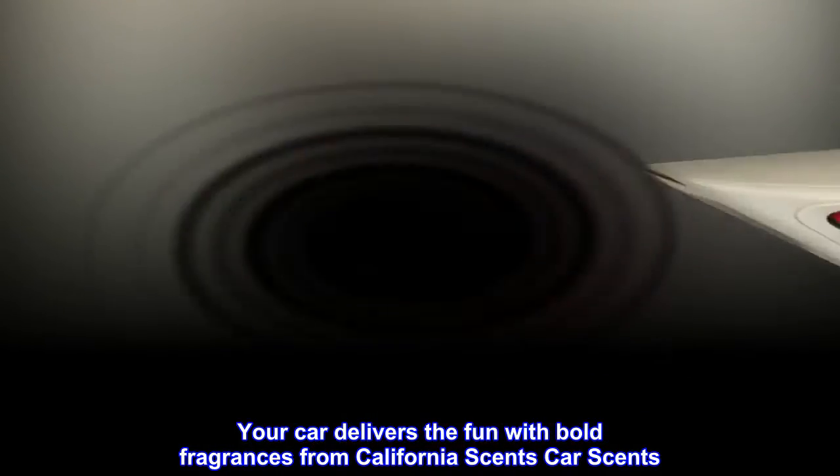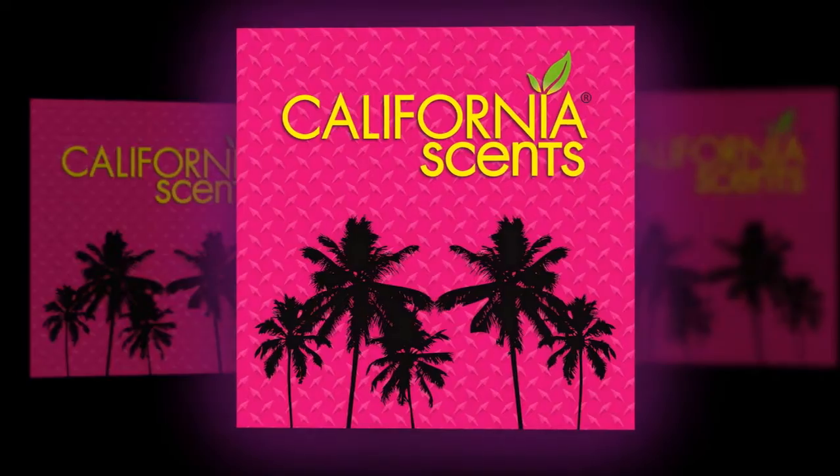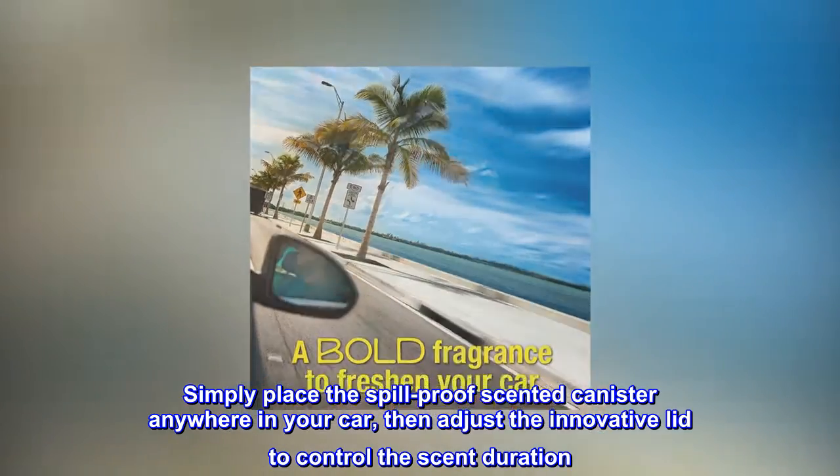Your car delivers the fun with bold fragrances from California Scents Car Scents. Simply place the spill-proof scented canister anywhere in your car, then adjust the innovative lid to control the scent duration.